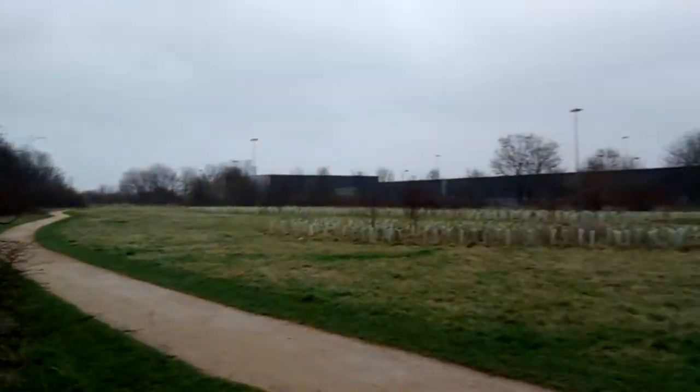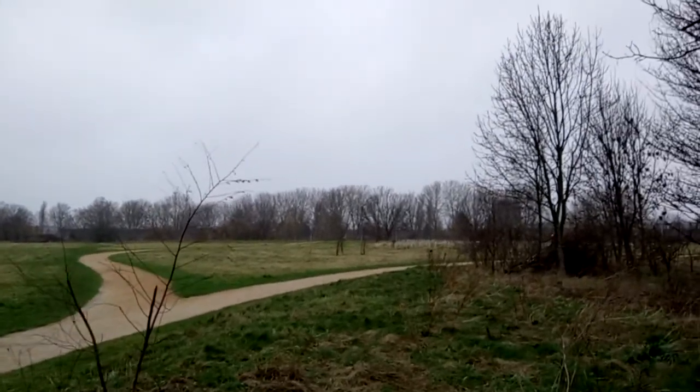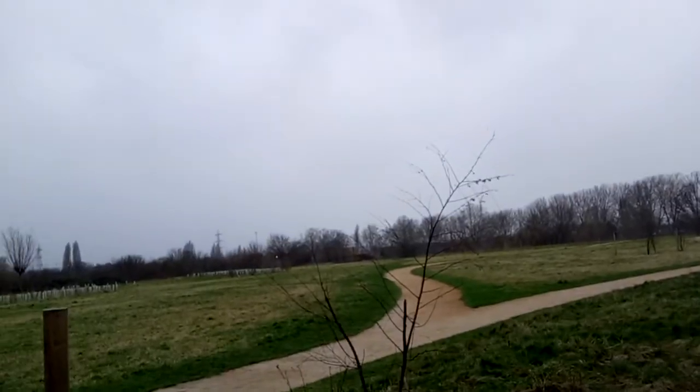We're about the DAG at the moment. There's a new thing here — I think it's called the Jubilee Woodlands or Jubilee Rise or something.